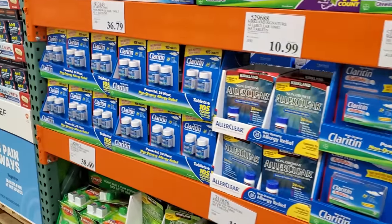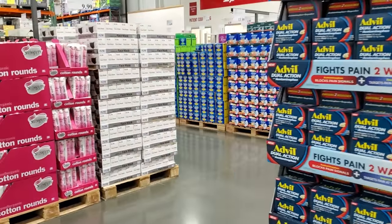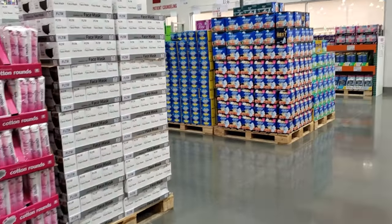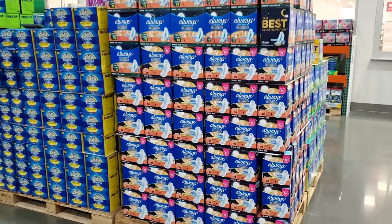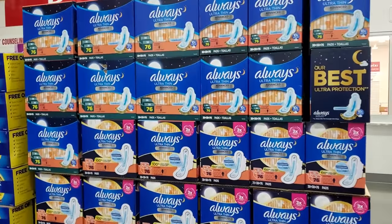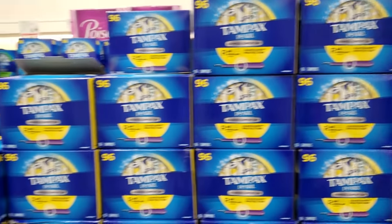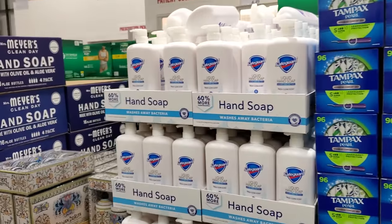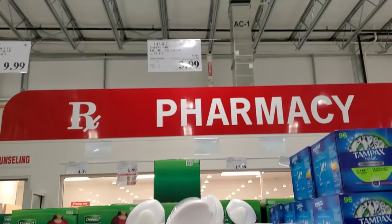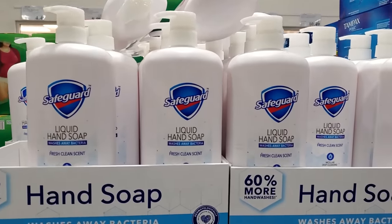All right you guys, I got to end the video here — I don't think I need anything in this area. Let me take a quick walkthrough of the pads, just because I paid $20.00 at Walmart. Yeah, $14.00 for 76 — oh my gosh. Tampax is $15.00 and you get 96. I overpaid at Walmart. Hand soap, $4.00, ends on the 30th.